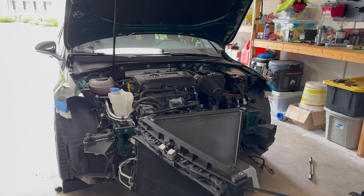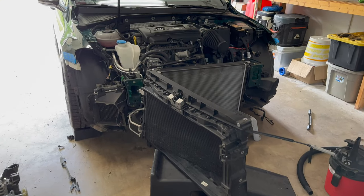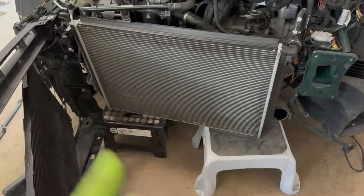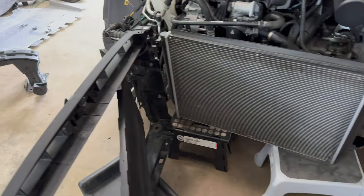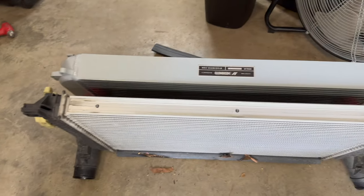This might be like my number ten, or close to number ten, MQB intercooler install. If anyone ever says you've got to drain the radiator — you don't. I just vacuumed it out real nice, full of bugs. Come over here and look at this — look at that size difference.